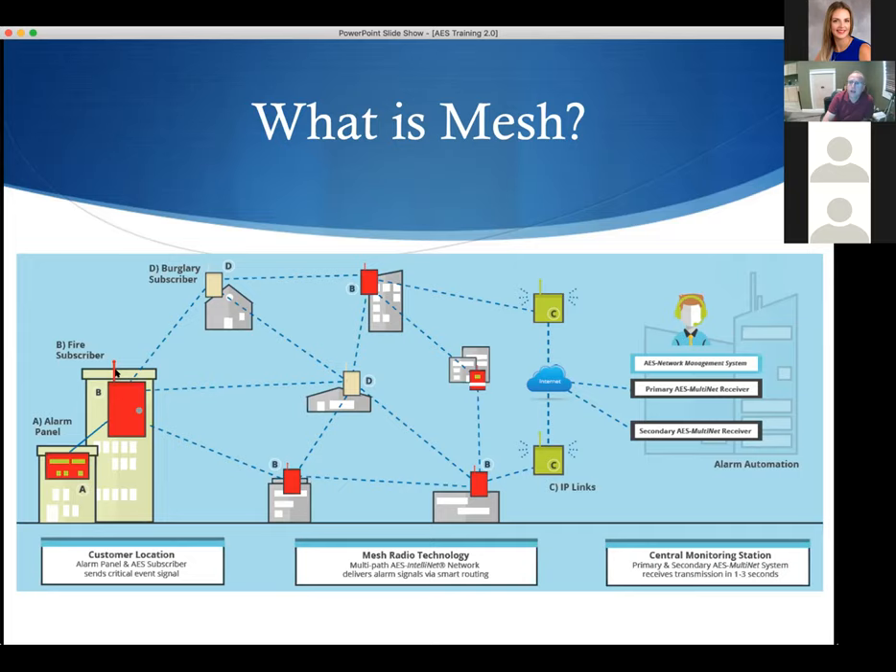Subscriber units pass their traffic to the nearest central station receiver — the green boxes with the cloud in the diagram. In Denver right now there are 10 receivers covering Fort Collins, Loveland, Longmont, Boulder, Denver, and as far south as Douglas County. Those units take about a second and a half per hop to get the signal to the operator's console. It's one of the fastest systems for transmitting an alarm that you will ever see — almost instantaneous.